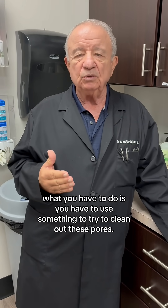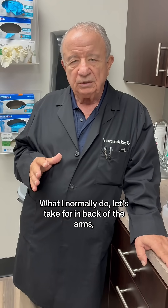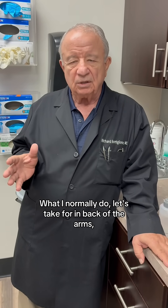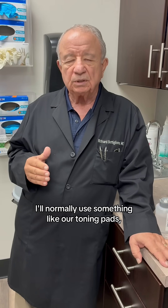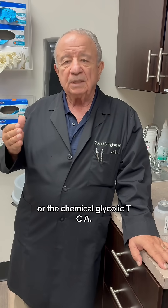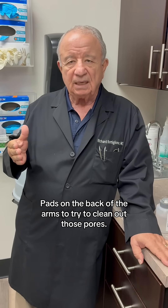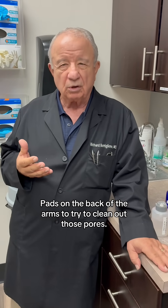What you have to do is use something to try to clean out these pores. For the back of the arms, I'll normally use something like our toning pads, pH toning pads, or the chemical glycolic TCA pads on the back of the arms to try to clean out those pores.